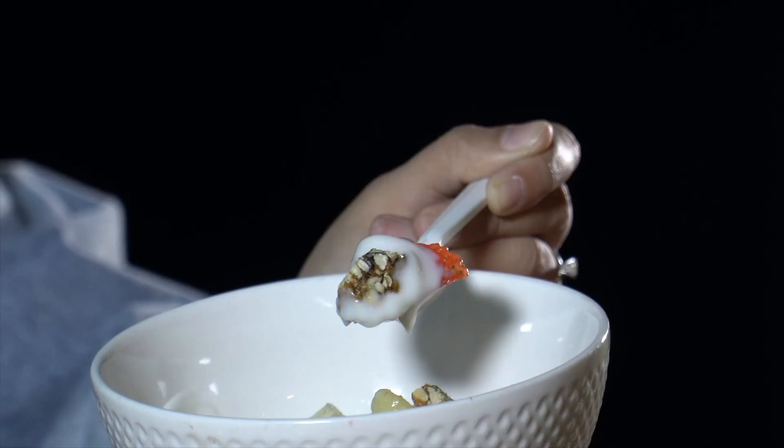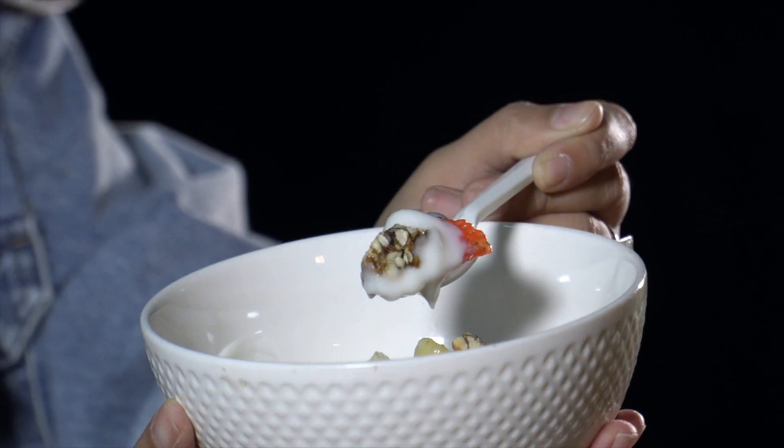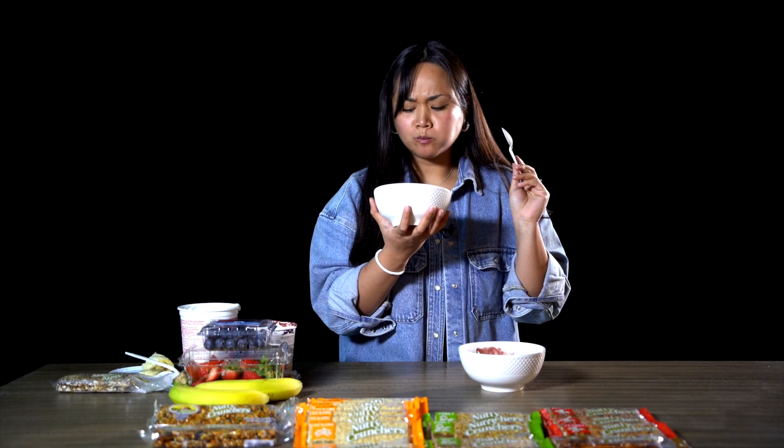I love breakfast bowls. The yogurt being on the tart side more definitely fits well with the nut and seed mix. It really adds more flavor and texture into your yogurt bowl.